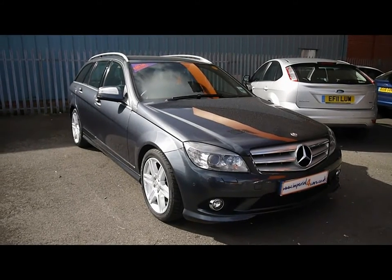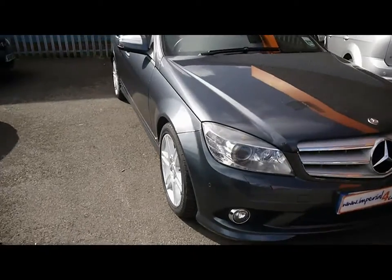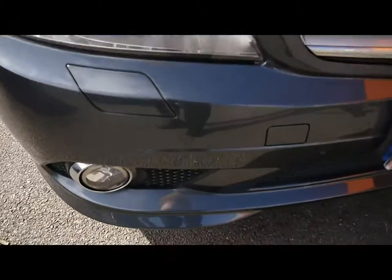Welcome to Imperial Cars. Today we have an 08 plate Mercedes C-Class Estate to show you, finished in metallic grey. We're going to take you around the car so you get a better idea of condition and the certain features of the vehicle.